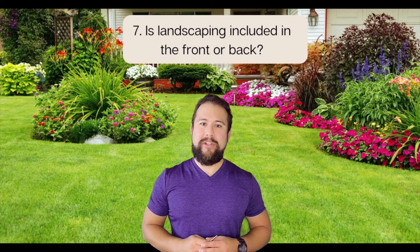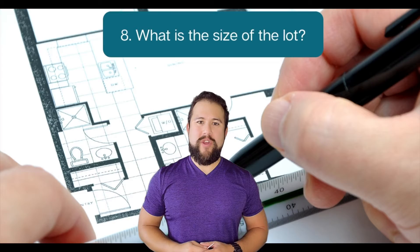Number seven: is landscaping included in the front or back? Number eight: what is the size of the lot? Make sure it is included in the purchase price, or is there a lot premium?